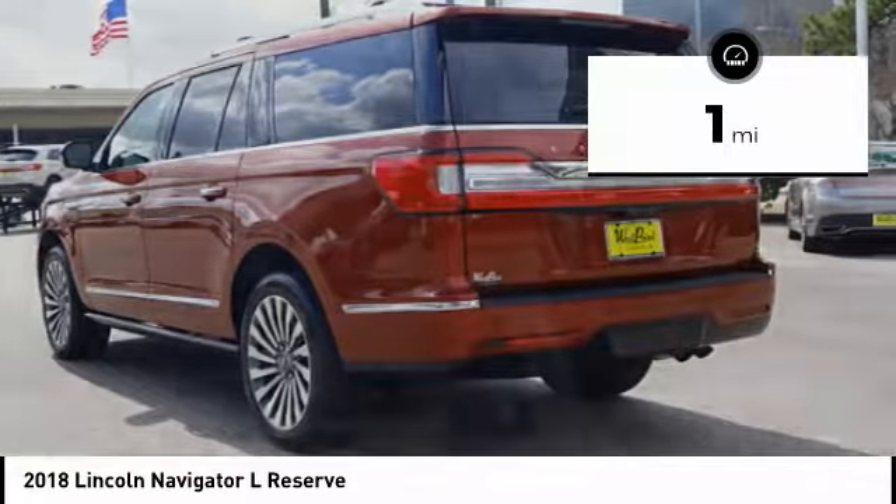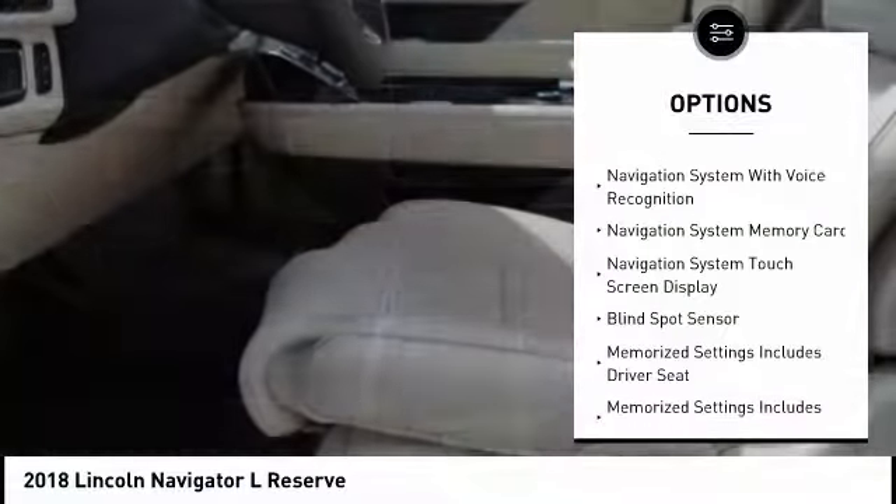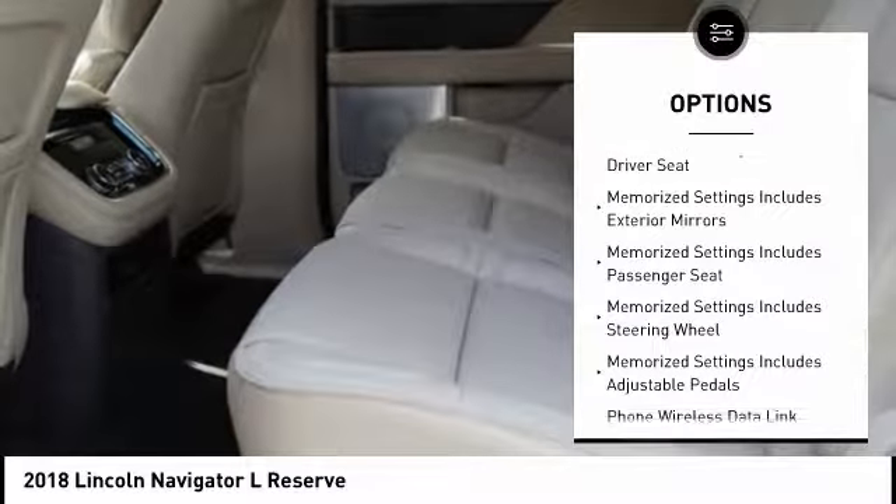This vehicle has less than 100 miles. Here are some of this vehicle's great options: traction control, remote engine start, stability control, keyless entry, cruise control, compass.